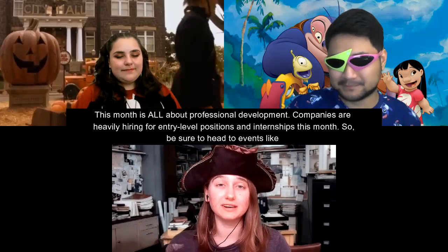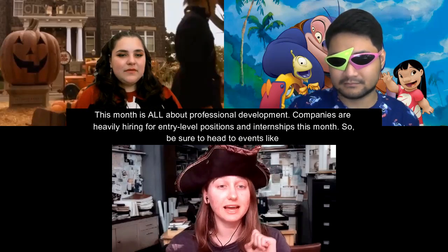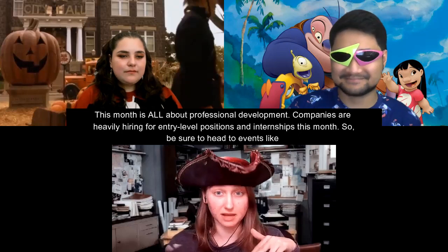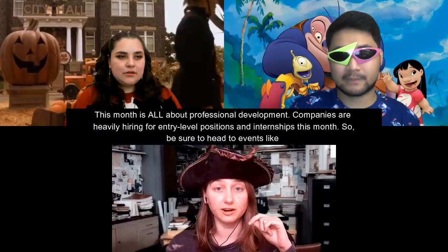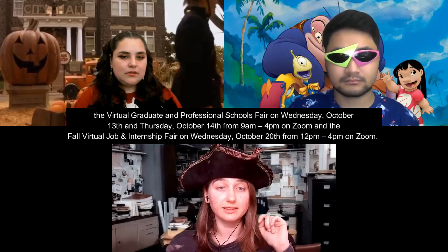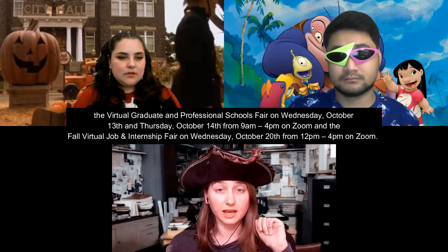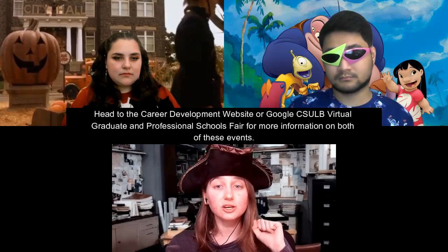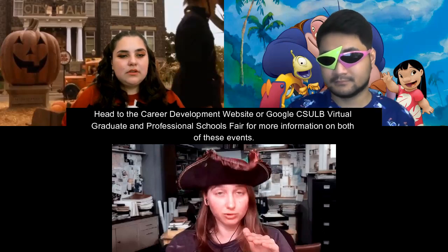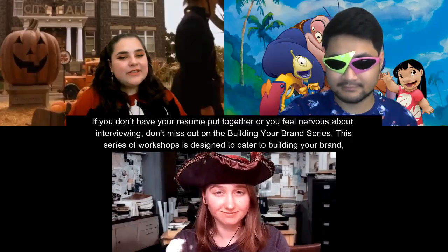This month is also all about professional development. Companies are heavily hiring for entry-level positions and internships this month. Be sure to head to events like the Virtual Graduate and Professional Schools Fair on Wednesday, October 13th and Thursday, October 14th from 9 a.m. to 4 p.m. on Zoom, and the Fall Virtual Job and Internship Fair on Wednesday, October 20th from 12 p.m. to 4 p.m. on Zoom. Head to the Career Development website or Google "CSULB Virtual Graduate and Professional Schools Fair" for more information.